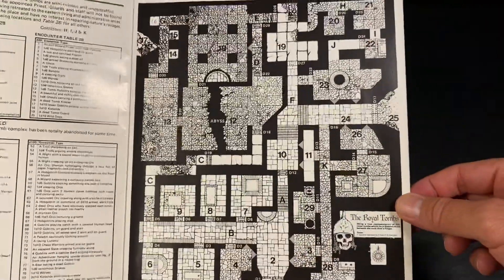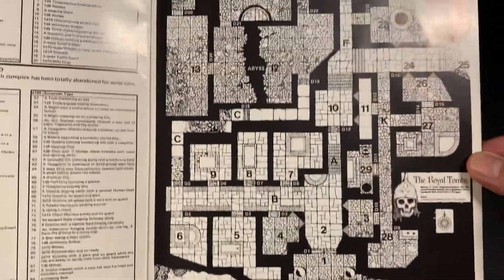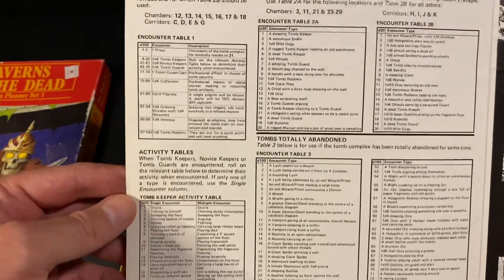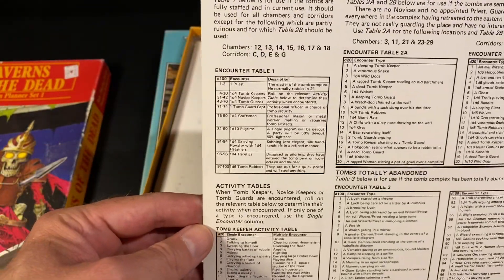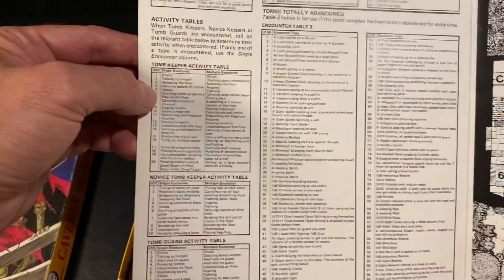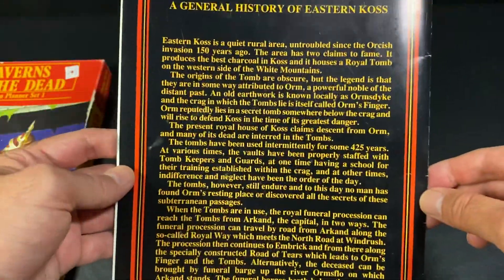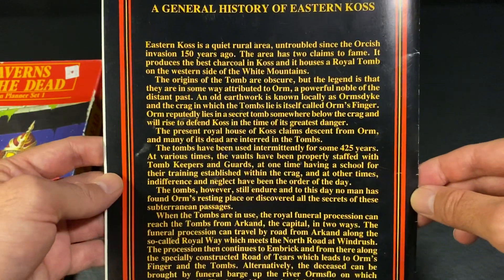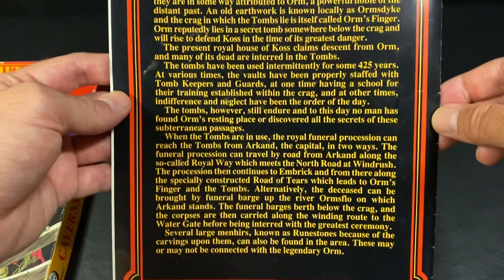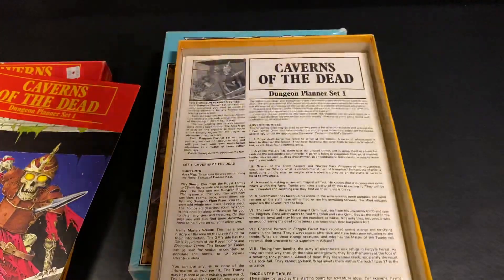Taking a look at the contents, we have the Dungeon Master's screen here, which has the big dungeon and a nice handy way to use it — very nice black and white dungeon. Then you have all of your encounter tables: tombs in current use, tombs in neglected state, activity tables — everything you would need to quickly run this adventure. A little history of the area. You guys can pause on the screen if you want to read that. And then we have our fold-out map.